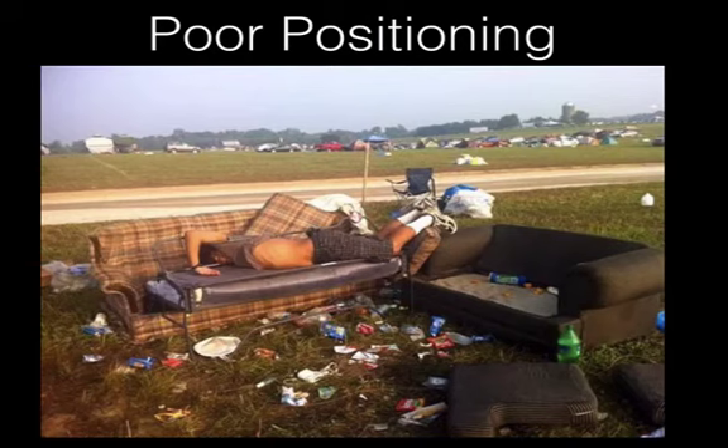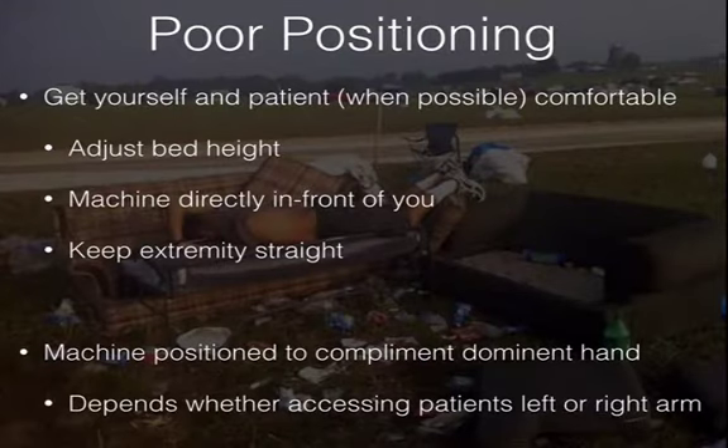We're going to start off with poor positioning. That could be yourself poorly positioned, the machine poorly positioned, or the patient poorly positioned. The first thing is to get yourself and the patient comfortable when possible. Adjust the bed height. I walk in all the time and see people bent over trying to put in an IV. Your back's getting tight, it's a difficult patient, you'll eventually give up.